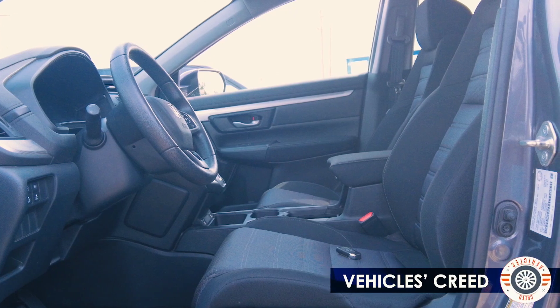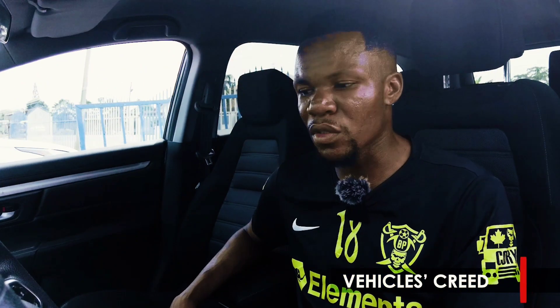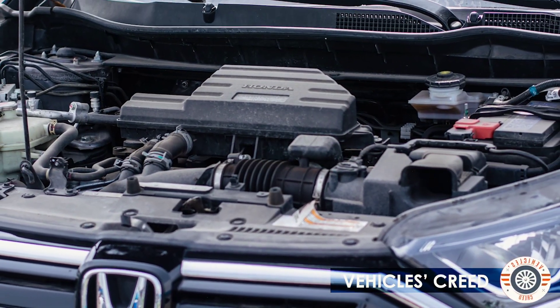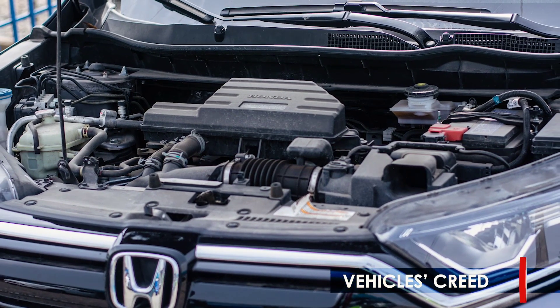That's a 1.5-litre turbocharged inline-four engine — in other words, a four-cylinder engine. It's a great car to drive around town and to cruise, and I believe it's a great option.